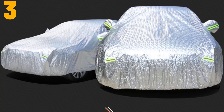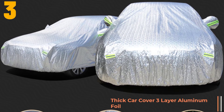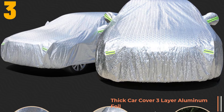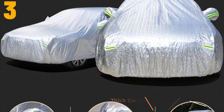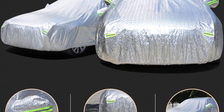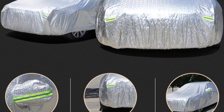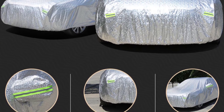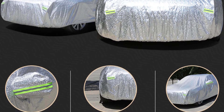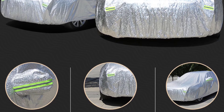Item number 3 is BitCar Cover 3 Layer Aluminum. Specifications: Item length: 5 meters. Material type: Aluminium foil. Item weight: 2.5 kilograms. Item width: 1.85 meters. Item height: 1.55 meters. Thick car cover: 3 layers. Season: 4 seasons. Color: Silver.